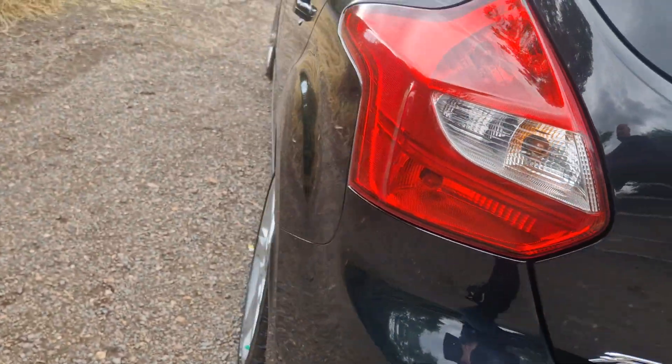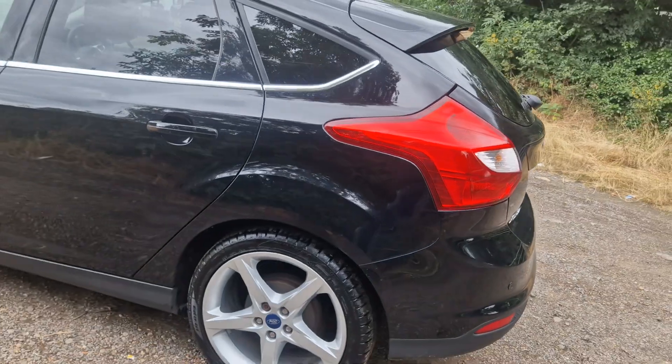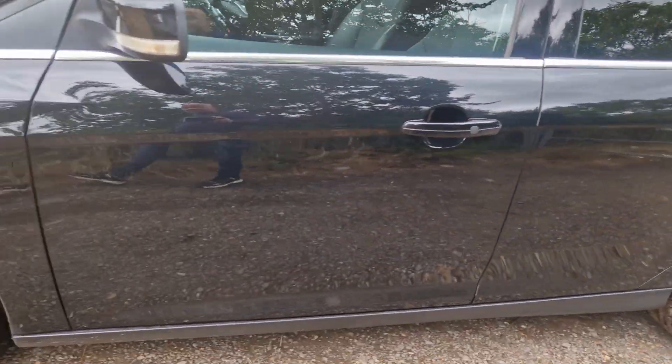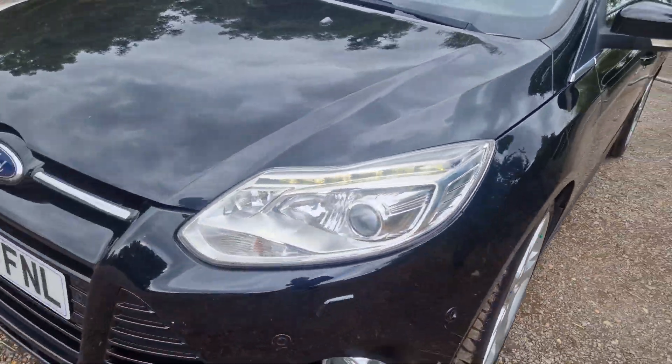Nice big boot, got upgraded alloys there, full service history, tinted windows at the back, heated seats as well. I'll just show you the interior in a minute.